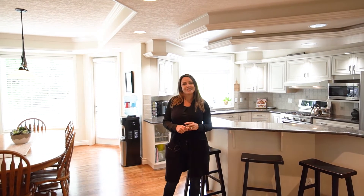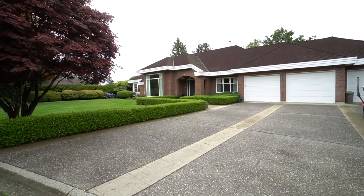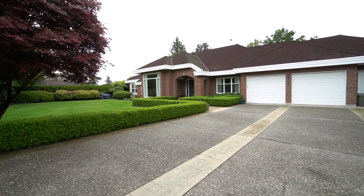Hi, Cheryl Neitz with Home Life Glen Air Realty, and today I'm going to tell you my top three favorite things about 34912 Panorama Drive in East Abbotsford.